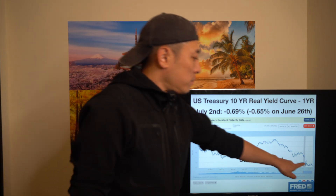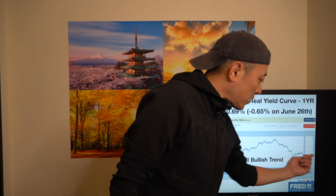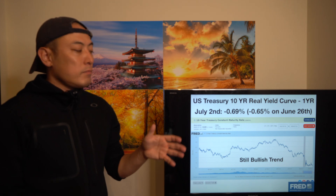The same trend can be confirmed in the bond market. The US Treasury 10-year real yield curve hit minus 0.65% last week and is now minus 0.69% this week — pretty bullish for bonds. It's a little difficult to confirm a strong uptrend in the stock market, which means somewhat negative effects on the BTC market, since most retail investors consider Bitcoin and altcoin projects as risk assets. So it's a slightly bearish trend we can confirm here.